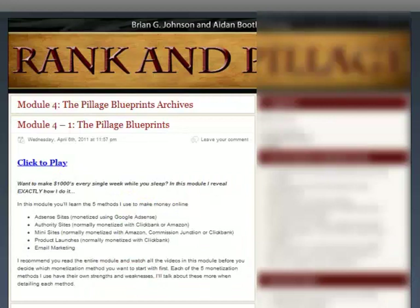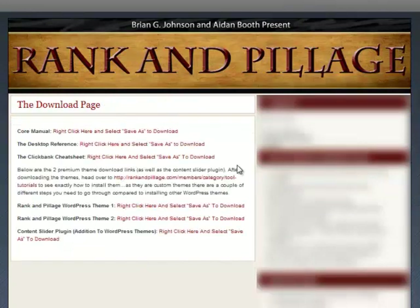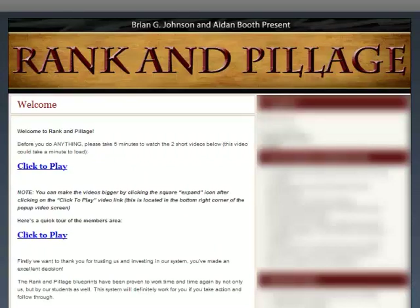Another thing I'd like to share with you is the Rank & Pillage Core Manual. To download it, just go to the download page and right click on the link to save the file. The Core Manual has more than 250 pages and covers all 8 modules of Rank & Pillage. After going through it, I would say it's a really comprehensive course jam packed with a lot of information and covers all aspects of internet marketing.